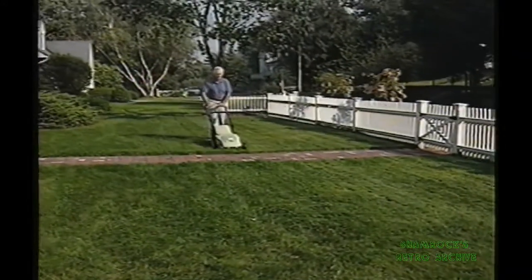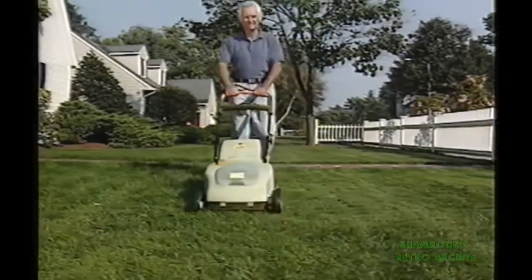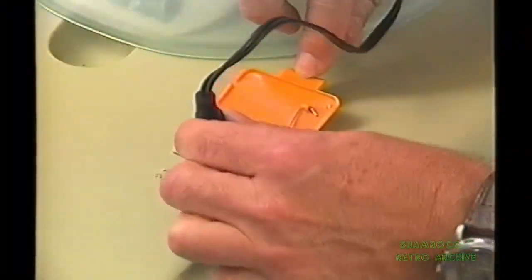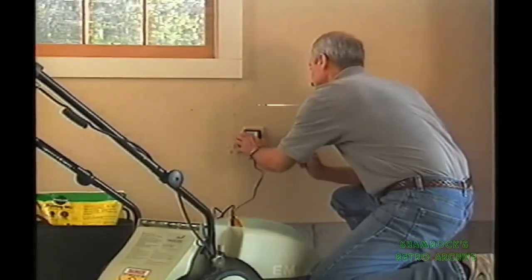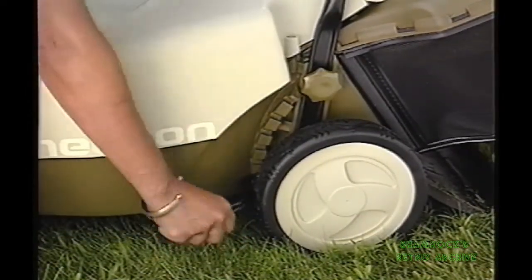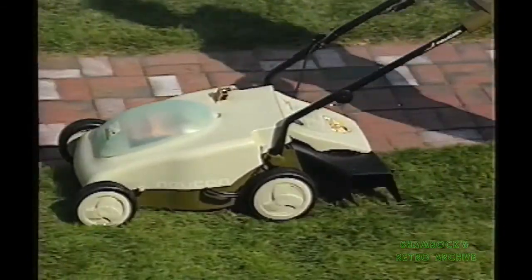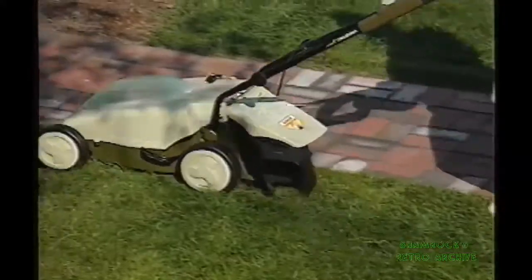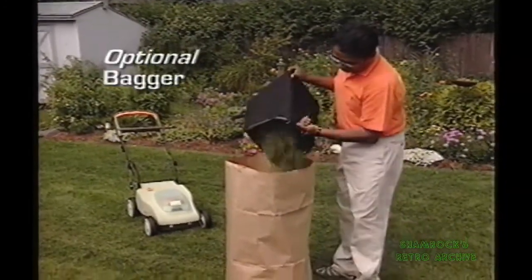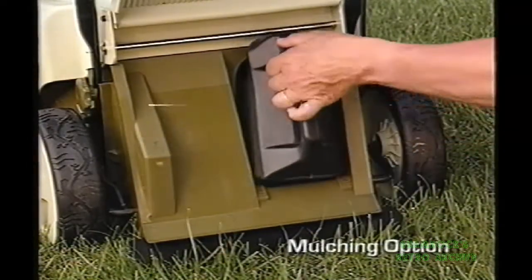Another reason the Newton is such a smart idea and good for the environment is because it's so economical to recharge. It takes just 10 cents worth of electricity to mow your lawn and is as easy to recharge as plugging in your toaster. You can change the Newton's cutting height instantly with one lever — no more hassle of changing each wheel. You can discharge clippings off to the side so they don't spray you or your walkways. You can collect clippings with this optional bagging attachment, or mulch them with the mulching option installed.